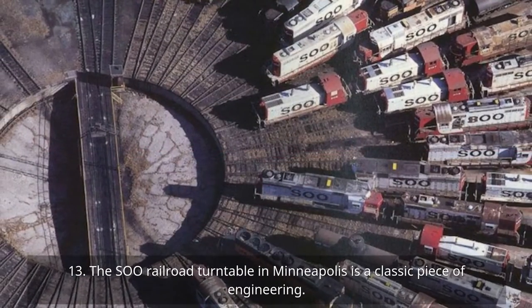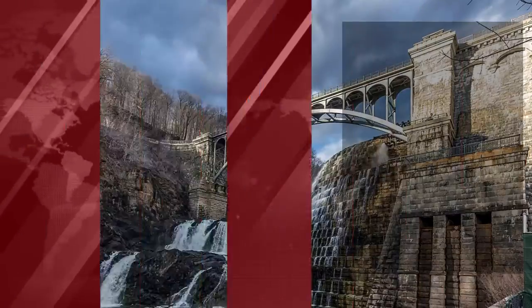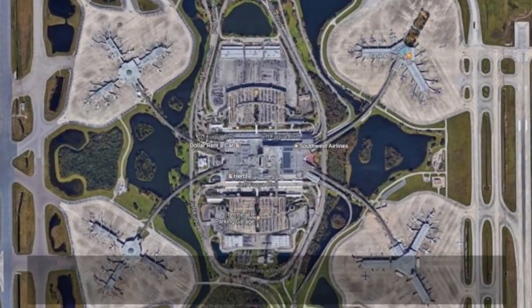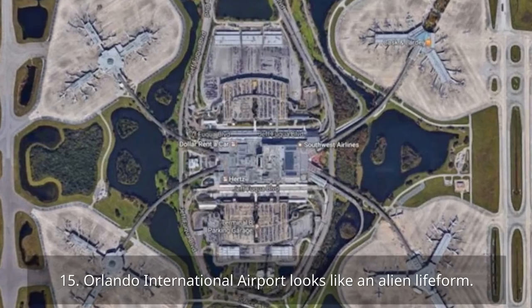13. The Sioux Railroad Turntable in Minneapolis is a classic piece of engineering. 14. The New Croton Dam is a thing of beauty. 15. Orlando International Airport looks like an alien life form.